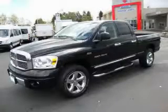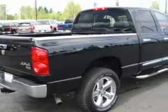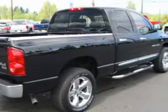This is a 2007 Dodge Ram 1500, made for the job site, the trail, and the town. It has a 5.7 liter 8-cylinder engine, an automatic transmission, and 4-wheel drive.